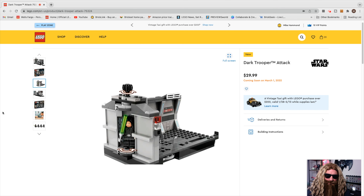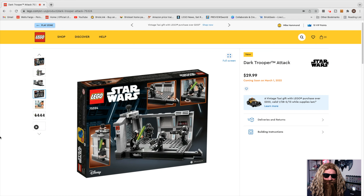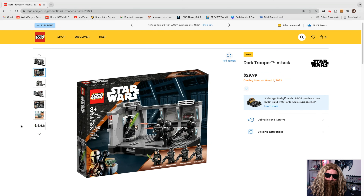Here's another angle of the back side. You can see Luke sneaking in — well, actually he doesn't sneak, he just walks up to that party. Here, like I said, you slide the Dark Trooper to his demise. Here's a look at the back of the box — they did a good job. And here's a close look at all the characters.